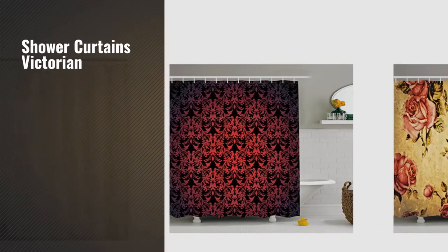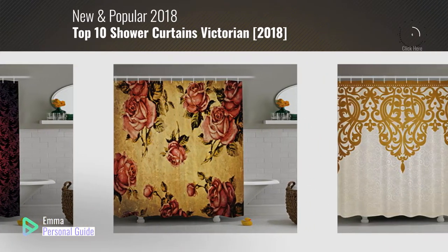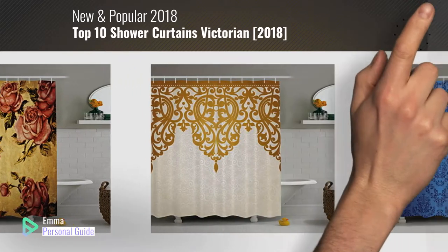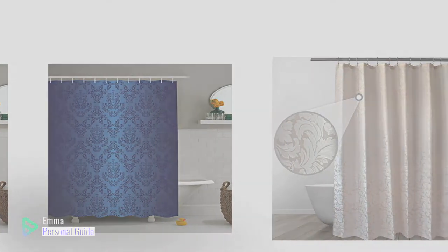If you're looking for Shower Curtains Victorian, this video is for you. My name is Emma, your personal guide, welcome to our channel. At any time you can click this circle in the corner and get more info and real time deals on your favorite products. Ready? Let's start.